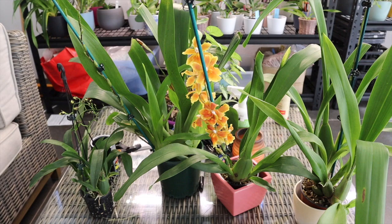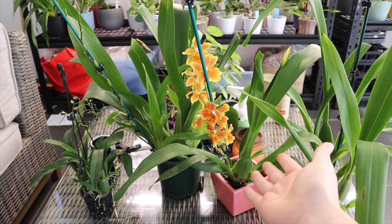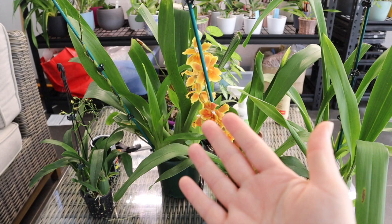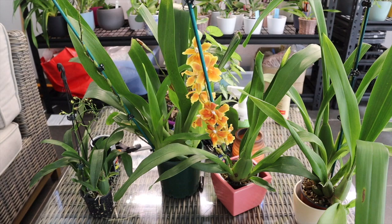Hi everyone, welcome back to my channel. I'm Deanna and you're watching Orchid D. These are some orchids that I got in my last unboxing video from Windermere Orchids. I got quite a lot of orchids in one day so I've separated the unboxing into two videos. This video is the M&S Orchids unboxing but I had to film a new intro because I decided to split the video up.